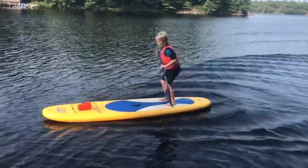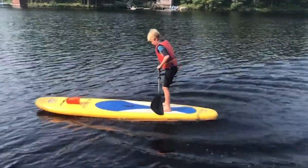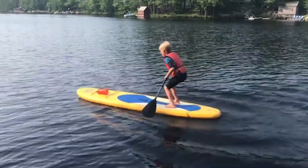It turns out that if you jump on the back of a paddle board, or you jump on the back of a canoe, you generate your own wave field. And if you jump at the right frequency, you can drive your own forward velocity up to a meter per second.